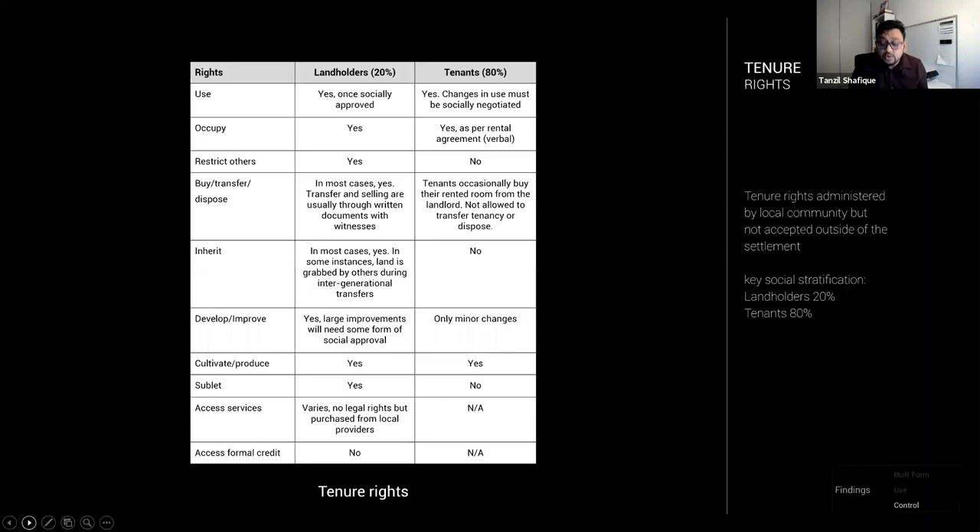It's useful to see tenure as a bundle of rights, following Ostrom's coinage, rather than simply meaning ownership. The rights include rights to use, occupy, build, and sell — but usually do not include the right to access formal credit, and sometimes the right to inherit is contested. A key social stratification is also observed: roughly 20% of residents hold tenure of the land — what I call landholders, as opposed to owners or landlords. The remaining 80% are tenants with much more limited rights. Most key decisions about the urban fabric are thus made by a smaller group of landholders who enjoy higher social status within the community.